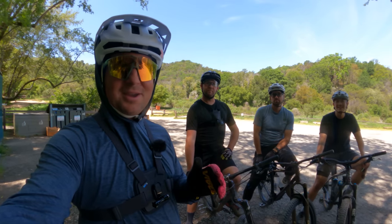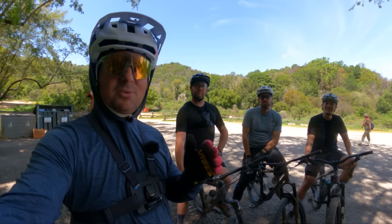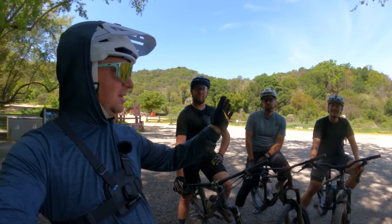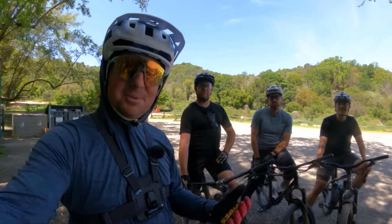Today we're in Marin, the birthplace of mountain biking, and we're going to ride the Hummingbird Trail with the Newhouse Metalworks team. We've got Daniel, Mac, and Nick Newhouse. Let's go have some fun on some epic trails.